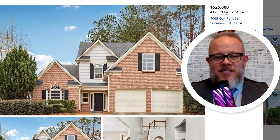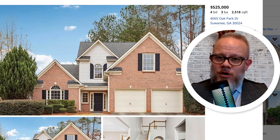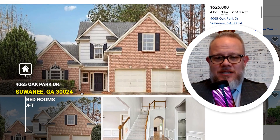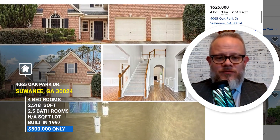So this house is listed at $525,000, just over 2,500 square feet — great size, four bedroom, three bath, great size for a family. You're going to see it's a great solid house with a two-car garage. It may not have all the bells and whistles, but it's still a beautiful home.